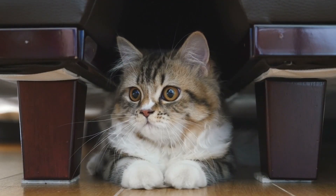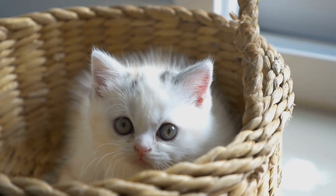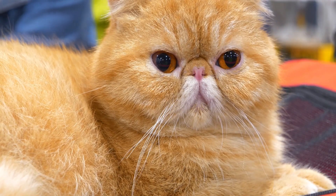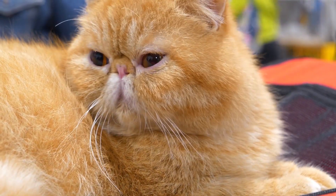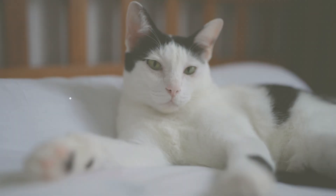Understanding your cat's visual world can enhance their quality of life and strengthen your bond with them. By catering to their visual preferences, you can create a more stimulating and enjoyable environment for your furry friend. If you're decorating or choosing furniture, you might want to consider how the colors will appear to your cat, ensuring they're comfortable and engaged in their home. If you found this video helpful, don't forget to subscribe to Petopia Cats for more insights into your cat's fascinating world, and share your thoughts or questions in the comments below.